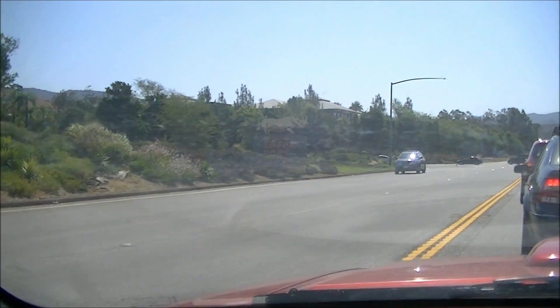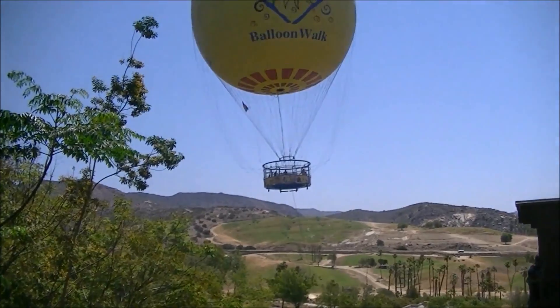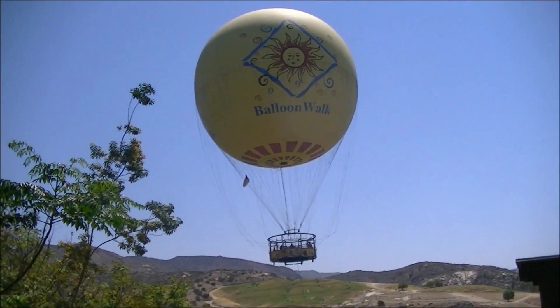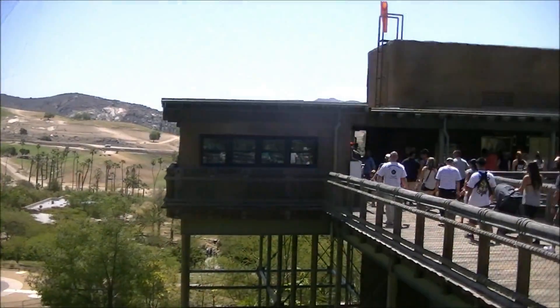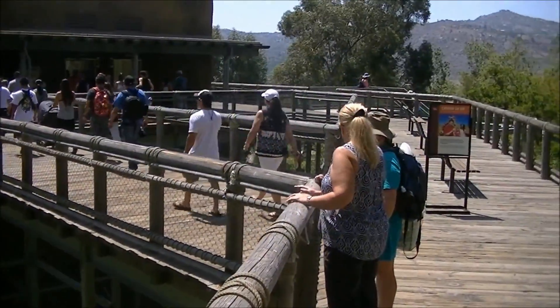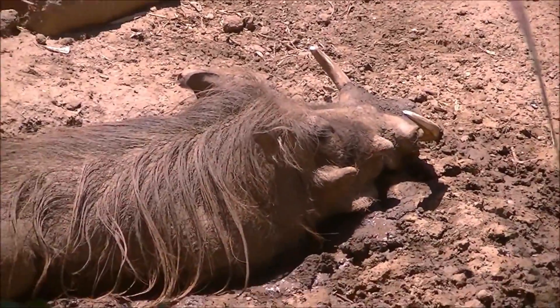Pulling into the San Diego Zoo wild animal safari. Liking that mud, are you? You're furry.